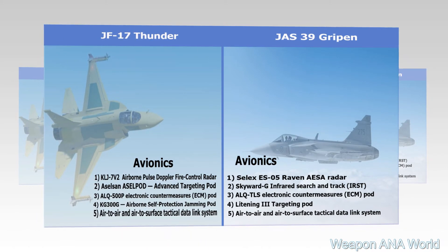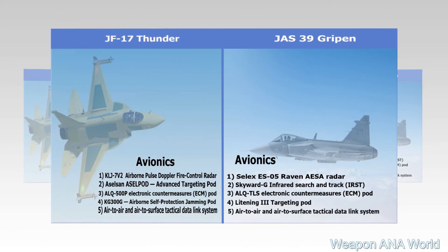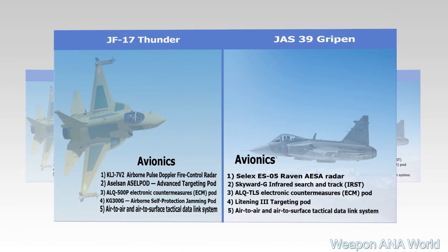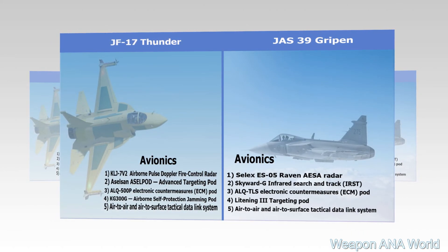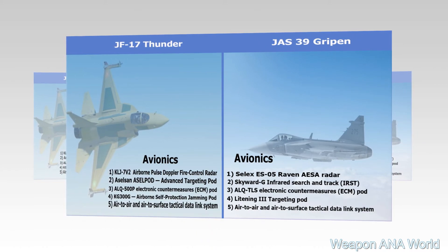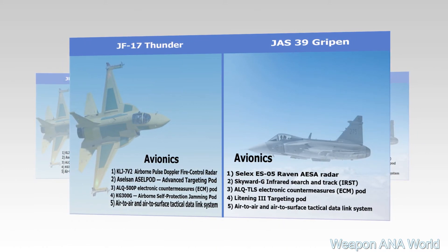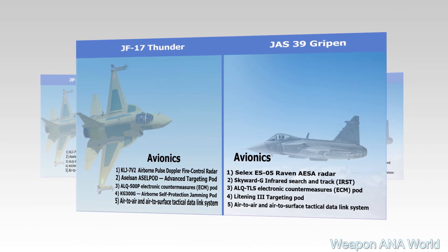JAS-39E Gripen Avionics: 1) SELEX ES-05 Raven AESA Radar; 2) Skyward G Infrared Search and Track (IRST); 3) ALQ-TLS Electronic Countermeasures (ECM) Pod; 4) LITENING 3 Targeting Pod; 5) Air-to-Air and Air-to-Surface Tactical Data Link System.